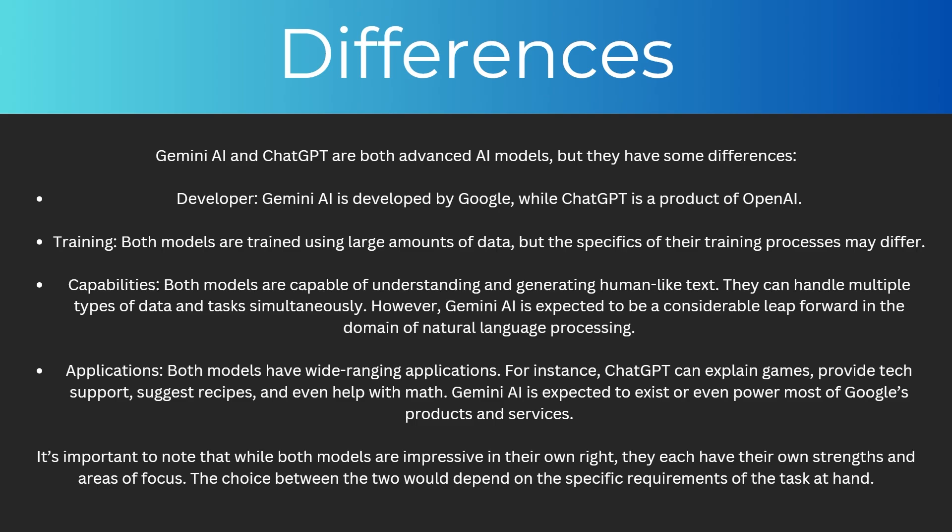And finally, they have different applications. For instance, ChatGPT can explain games, provide tech support, suggest recipes, and even help with math. Whereas Gemini AI is expected to exist or even power most of Google's products and services. It's important to note that while both models are impressive in their own right, they each have their own strengths and areas of focus. The choice between the two would depend on the specific requirements of the task at hand.